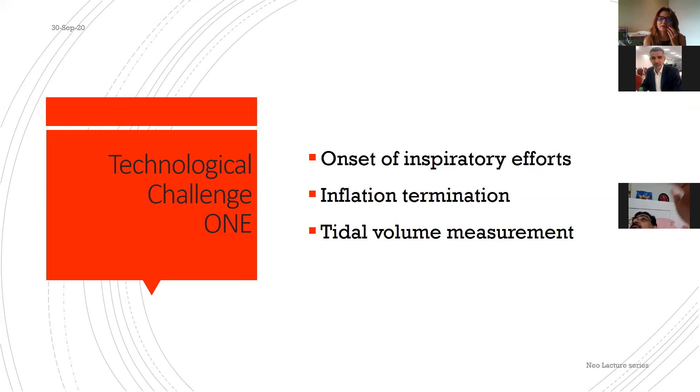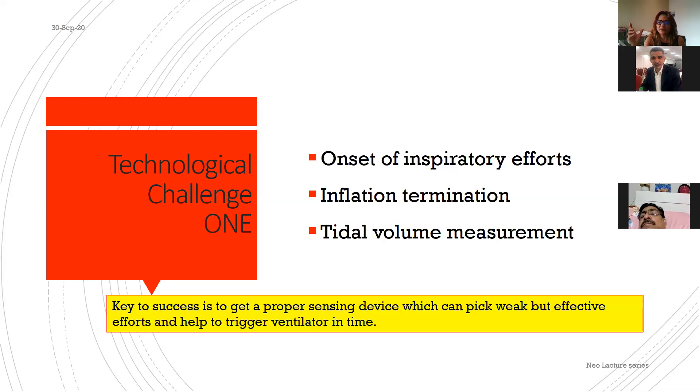There is also a technological challenge: the ventilator must detect when the baby begins an inspiratory effort, when the baby wants to terminate a breath, and how to measure tidal volume in these small babies. Older machines couldn't do this at all; newer machines are getting better. The key is a proper sensing device that can pick up weak but effective inspiratory efforts.